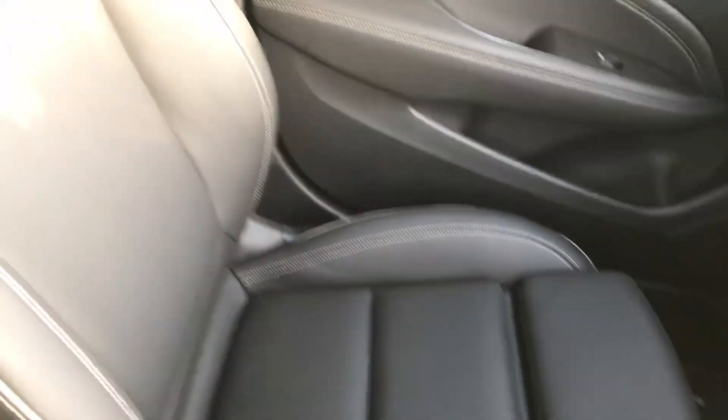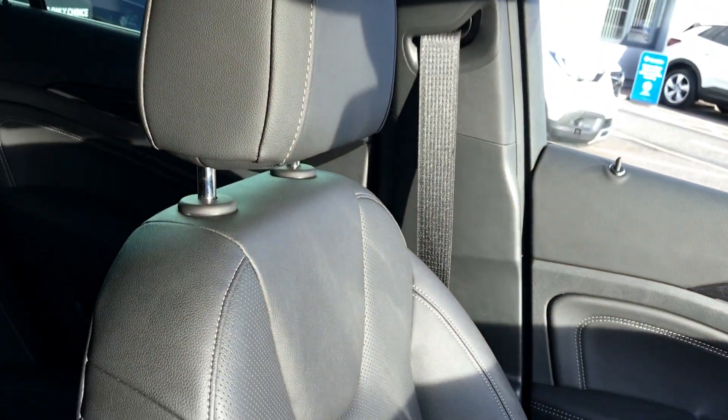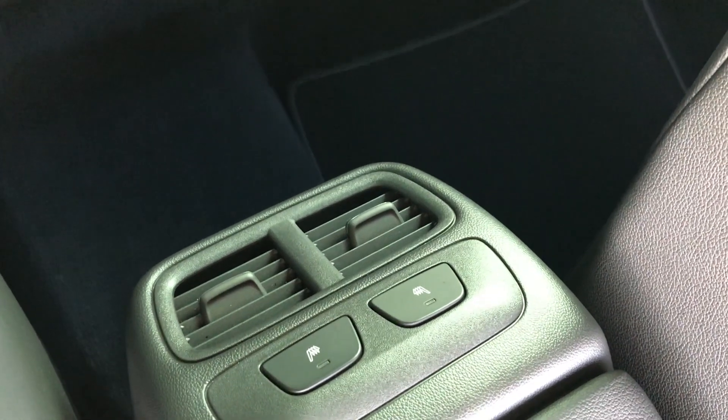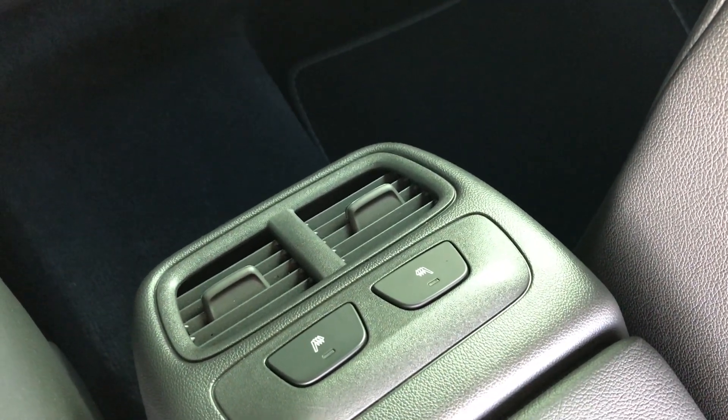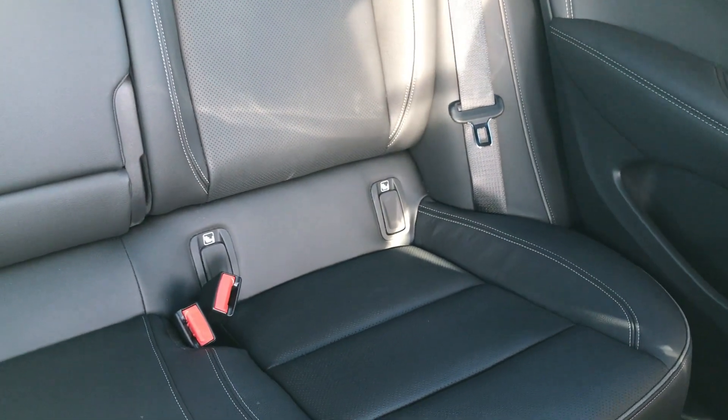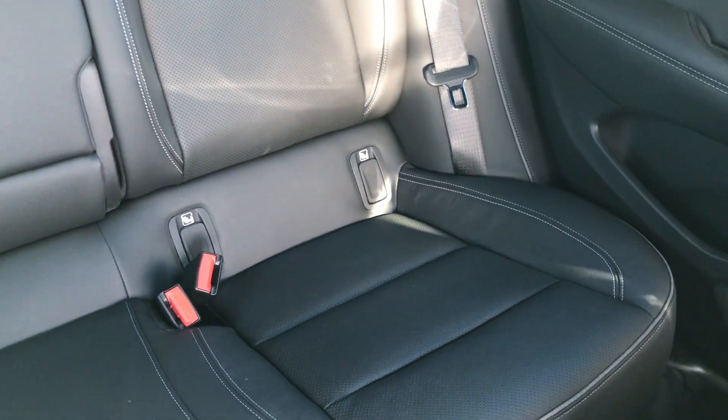Moving on to the seats in this Vauxhall Insignia — fully finished in black leather, with that same design mirrored in the back seats. This car does also come fitted with rear heated seats, perfect for those passengers on cold winter days. You'll also have ISOFIX fittings to ensure the safety of any passengers travelling in the rear of this car, and there's a good amount of leg space throughout the whole car as well, which ensures comfort.